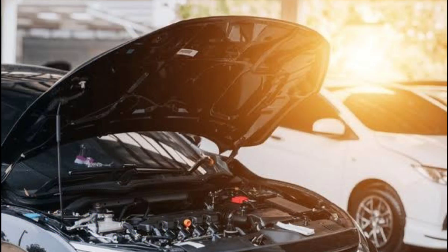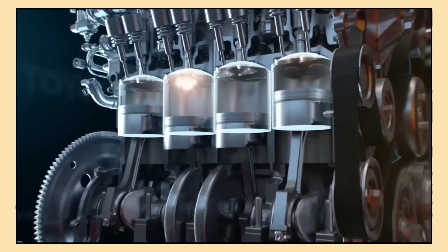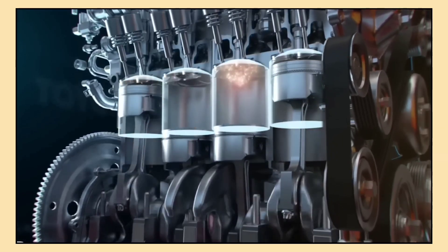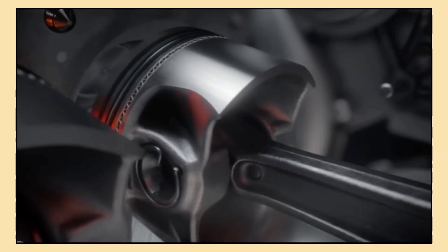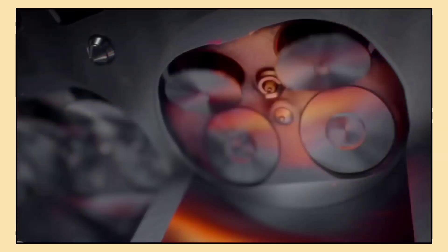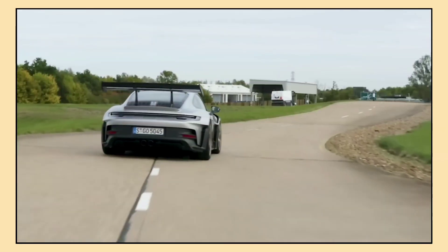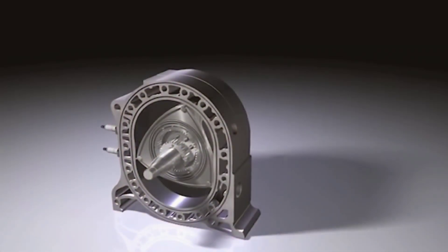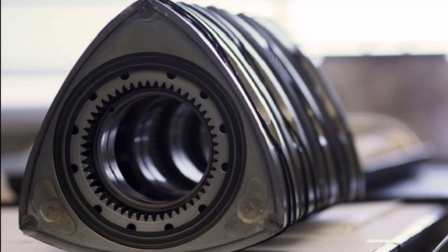If you've ever looked under the hood of a car, you've probably seen a traditional piston engine, which powers most cars on the road today. In a piston engine, fuel is ignited inside cylinders and the force from this explosion pushes pistons up and down. This back and forth motion is what creates the power needed to move the car, but the rotary engine operates quite differently. Instead of pistons moving up and down, it uses a small triangular-shaped rotor that spins inside a specially shaped housing.